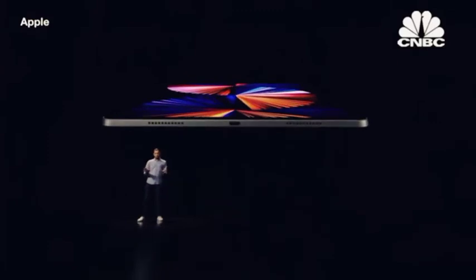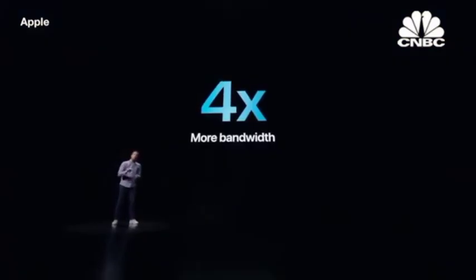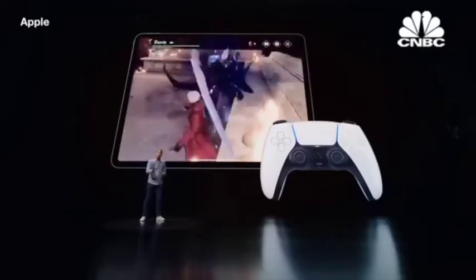The iPad Pro 2021 with an M1 processor carries a USB-C port that supports both Thunderbolt technology and USB 4, which provides much faster data transfer speeds of up to 40 gigabits per second.